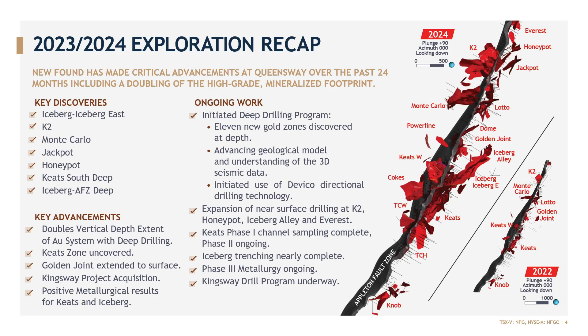We've had a very busy few years here at Queensway. Over 2023 and 2024, we've had several new discoveries, including Iceberg and Iceberg East, K2 up in the west, Monte Carlo, Jackpot, and Honeypot up in the north. We've recently transitioned to deeper drilling this year and have been finding some very encouraging mineralization at depths at the south end of Keats, between Iceberg and the Appleton. And even more recently, new discoveries below Dome and in the Golden Joint area, and up into the Kingsway, which I'll talk about with our acquisition of the Kingsway project from Labrador Gold.